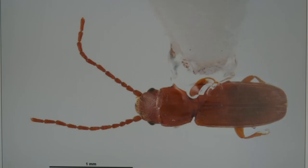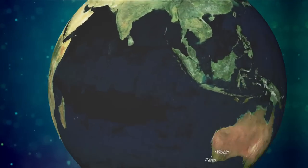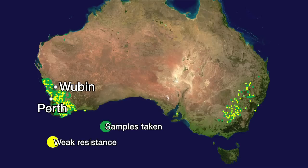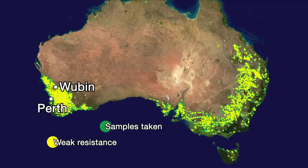Helping to underpin the program's work is a National Grain Insect Resistance database currently holding the results of more than 60,000 tests. Between 1985 and 1990, samples were mainly recorded in WA and New South Wales, and weak resistance to Phosphine was already widespread. In the next ten years, more sites were sampled and weak resistance was now found in most locations around the nation, and from Queensland to South Australia, strong resistance was building.